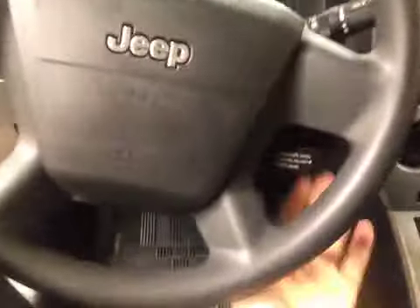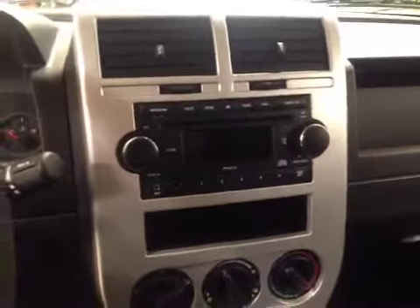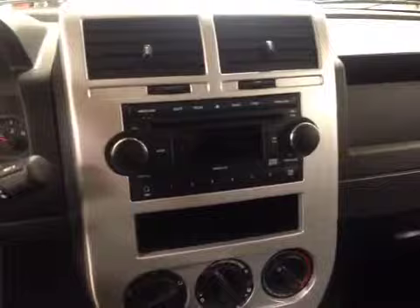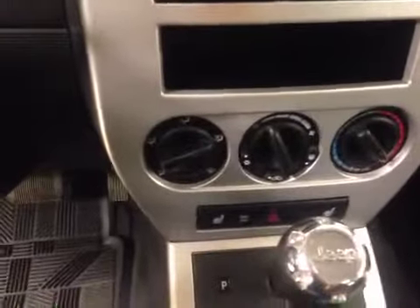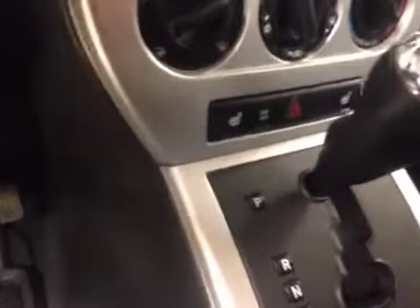Cruise controls are just at the bottom right corner of the steering wheel. In the center, this is your AM and FM radio with a CD player as well as an MP3 hookup. Climate controls. Heated seats. Four wheel drive controls just down there in the center.